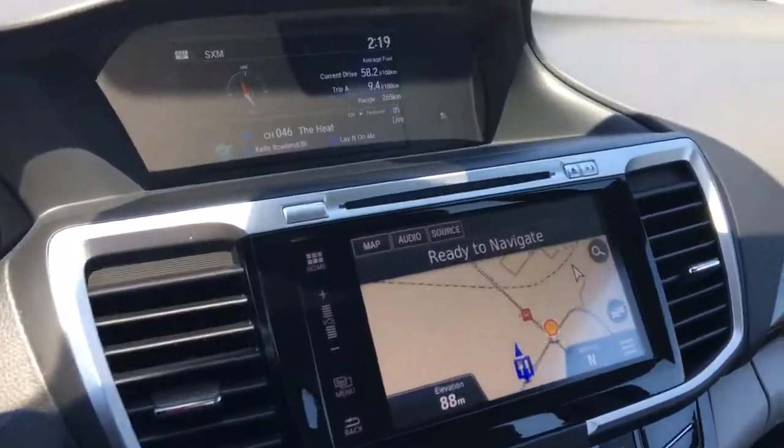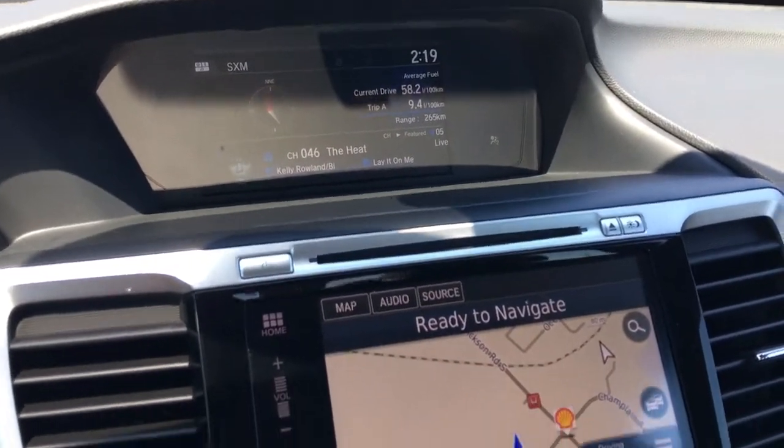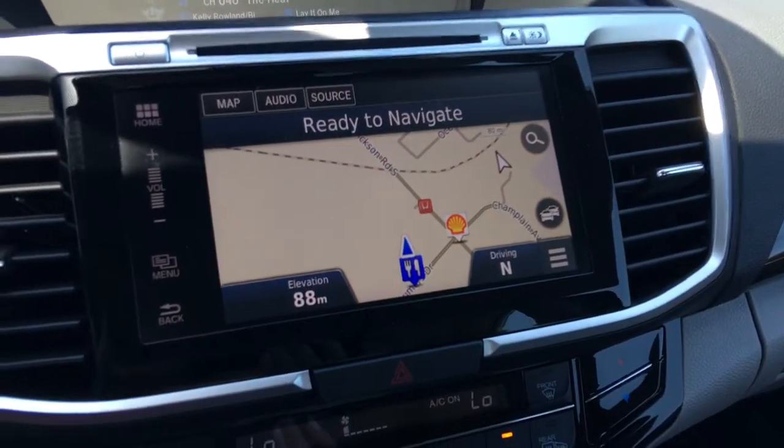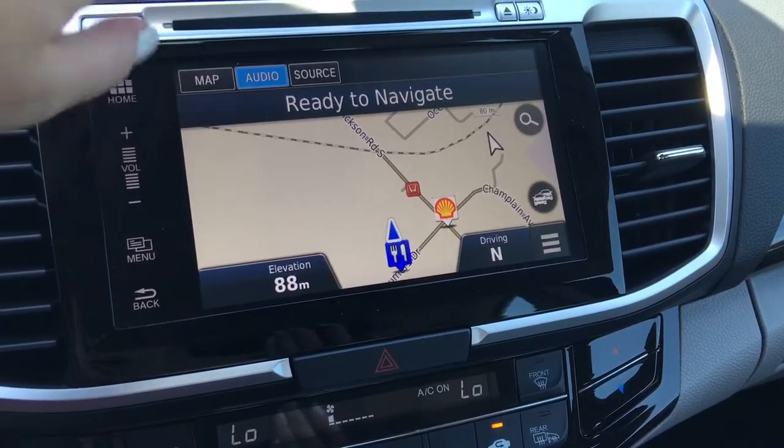Over here we've not only got our upper display screen with multiple options to swap through, we've also got our lower touchscreen display currently set to navigation.